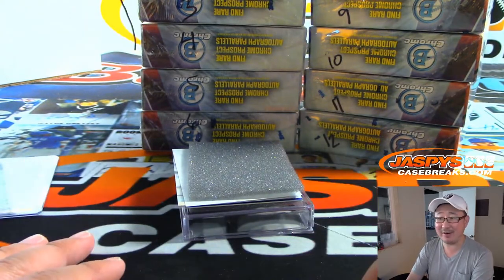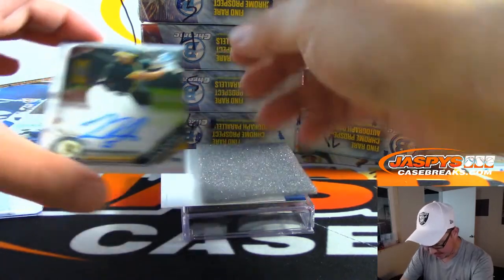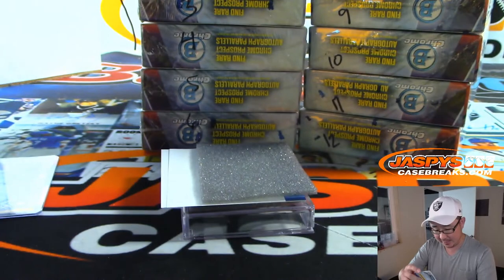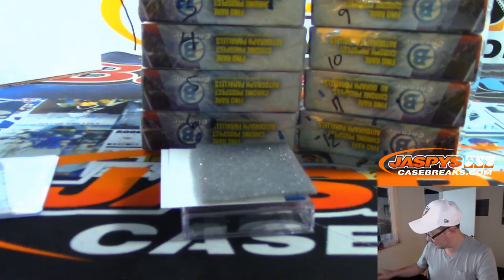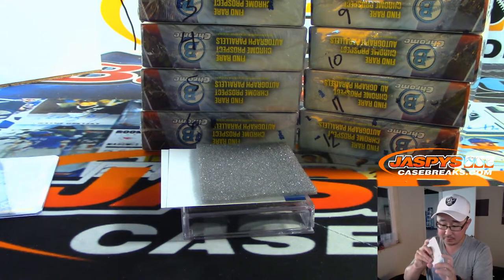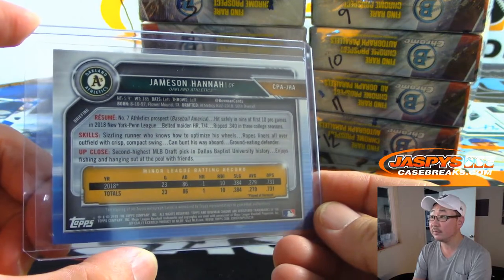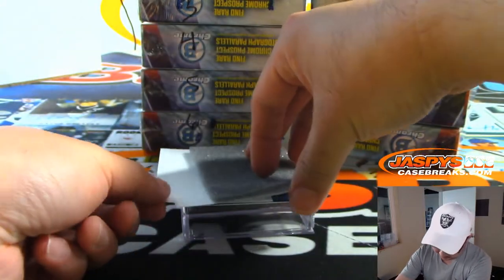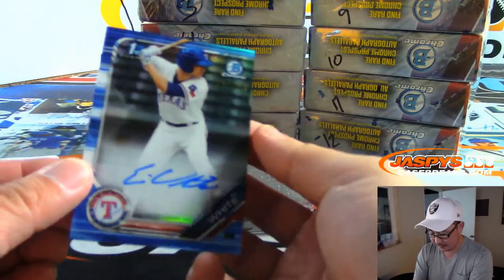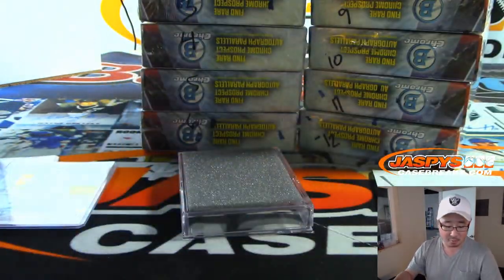Alright, do the rest of these even matter at this point? Let's find out. Got more color in there too — we've got James and Hannah, an A's prospect. And we've got a blue Eli White, 115 out of 150, Rangers prospect.